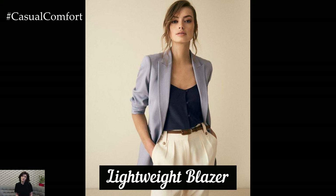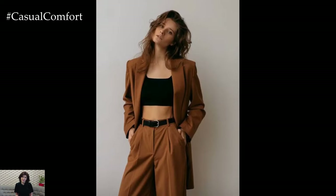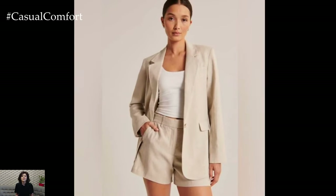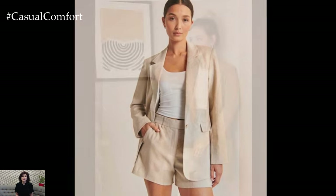Lightweight Blazer. A lightweight blazer is a sophisticated addition to any summer wardrobe, providing a polished look without adding bulk or excessive warmth. Opt for blazers in breathable fabrics like linen or cotton and in neutral colors such as beige, white, or light gray. A well-fitted blazer can instantly elevate an outfit, making it suitable for professional settings or evening events. Pair it with tailored shorts or a midi skirt for a refined look, or throw it over a tank top and jeans for a chic, casual ensemble. The versatility of a lightweight blazer makes it a must-have piece that enhances any outfit with a touch of elegance.